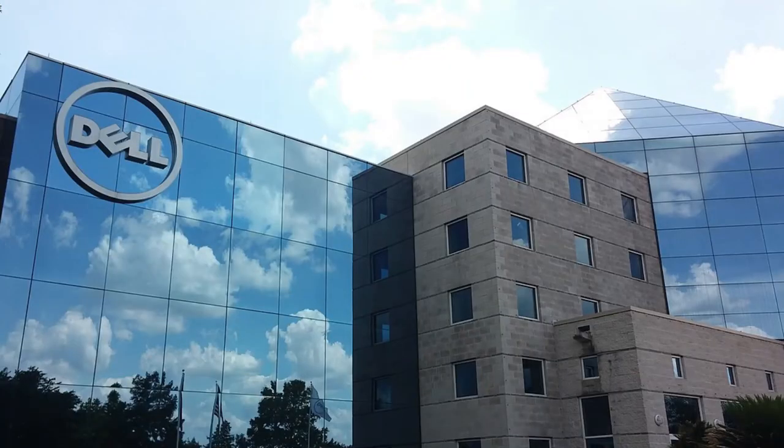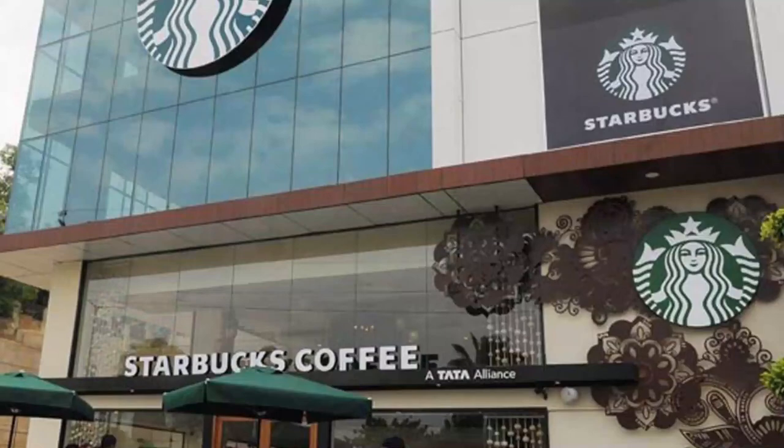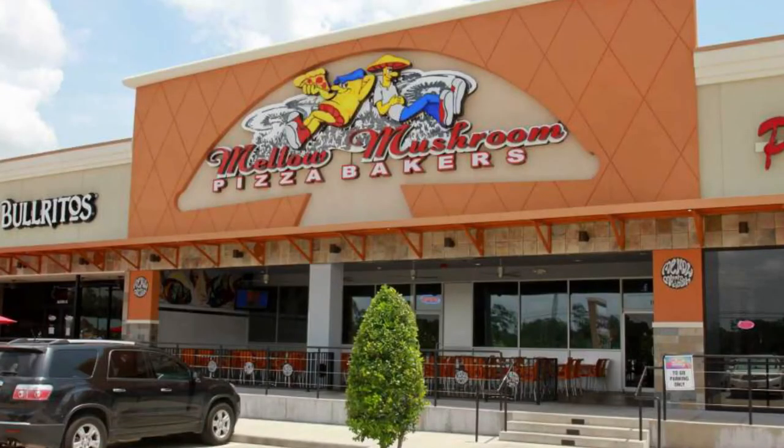Some of the attractions at this place include beautiful parks and recreational and entertainment centers, so if you are someone who likes that kind of stuff, this could be a very good place for you. Some of the top employers in this city include Dell Technologies, Starbucks, and Mellow Mushroom.